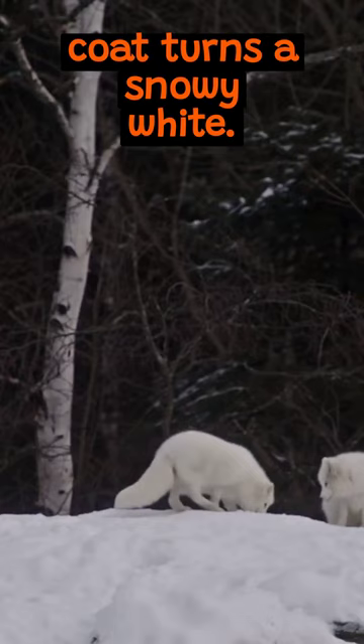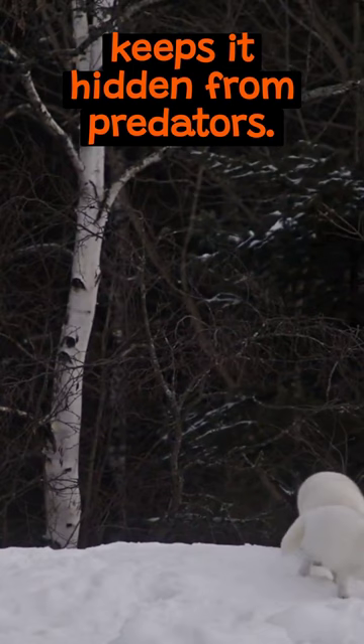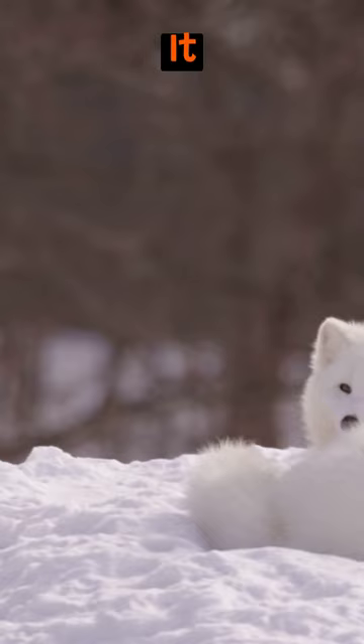In winter, the fox's coat turns a snowy white. This seamless blend with the icy terrain keeps it hidden from predators. As spring approaches, the fox sheds its white fur. It transforms into a brown or gray coat, matching the emerging landscape.